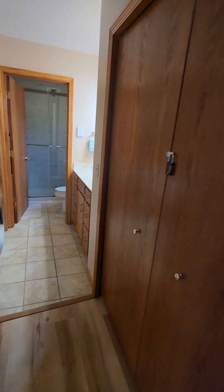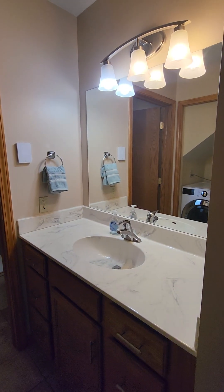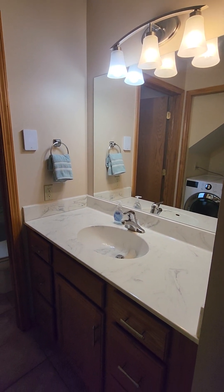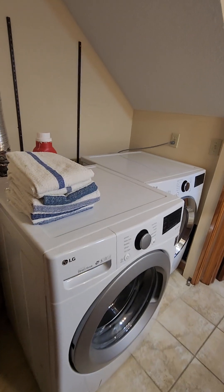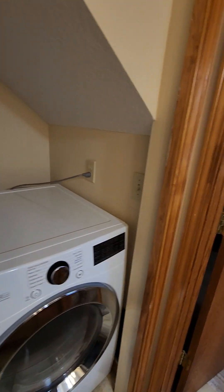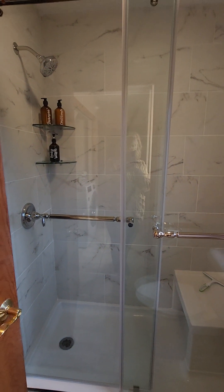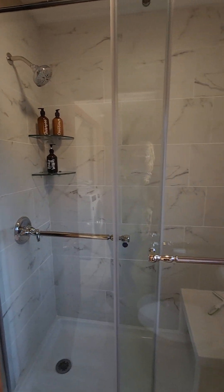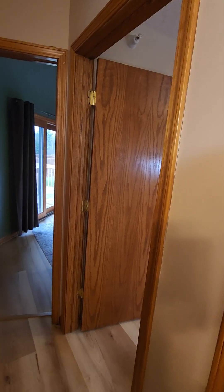Over here is our brand new renovated bathroom. We have a full-size vanity with lots of vanity space, bright lighting, and drawers to store things. There's a washer and dryer for your use, and this is our brand new walk-in shower — just renovated about a month ago. You can see our spa products up there.